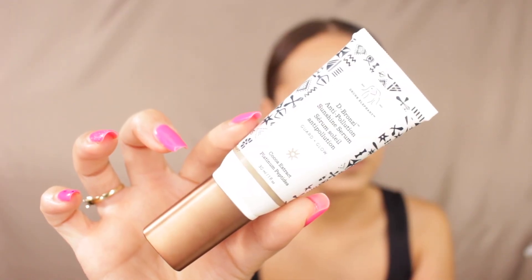Another skincare product I have is from Drunk Elephant — it's the D-Bronzi Anti-Pollution Sunshine Serum. I really enjoy it specifically because it makes my skin look so glowy. What I like to do is mix it with a little bit of my moisturizer and put it on my skin — this is for days I don't want to wear makeup. It works better when I'm already a little tan. At first I applied it straight and my face looked too dark, but mixing it with moisturizer gives a really nice glow.